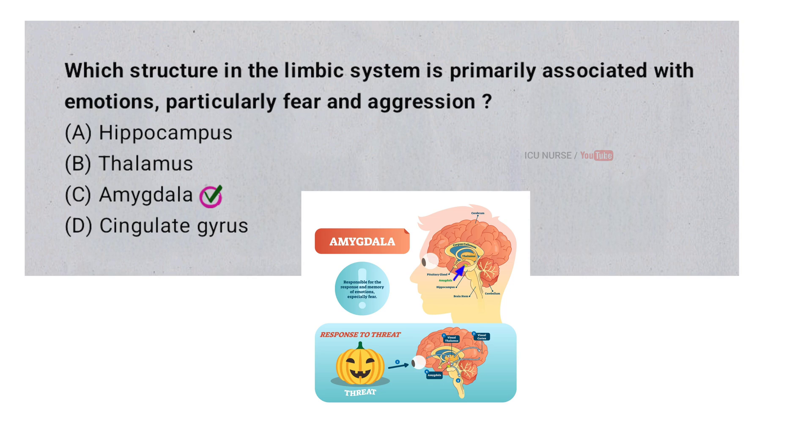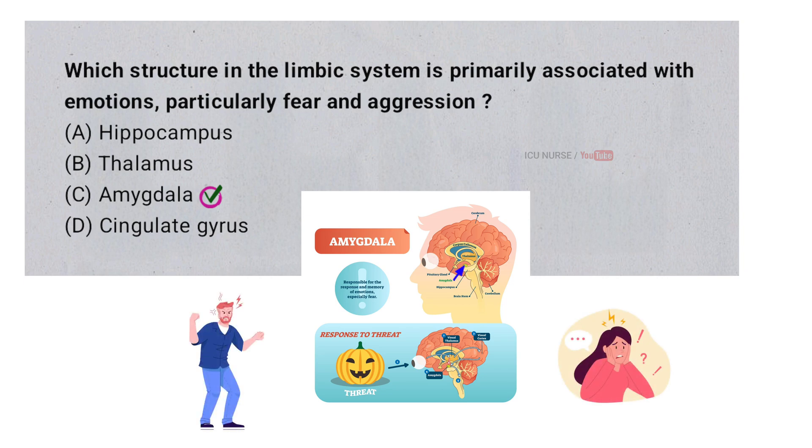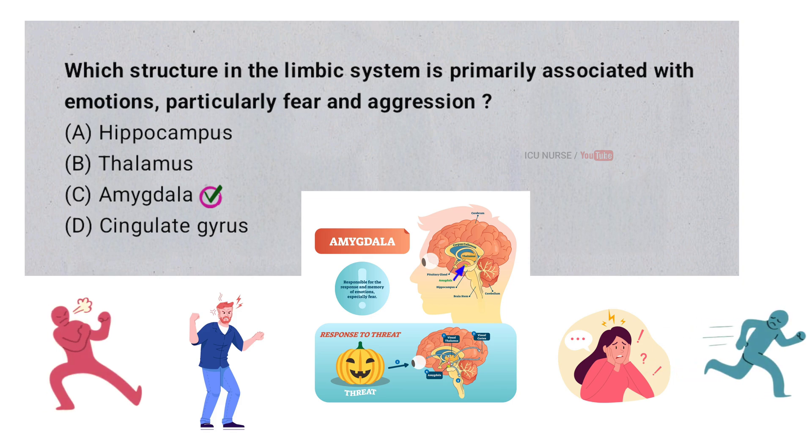The amygdala, a key structure in the limbic system, plays a major role in processing emotions, especially fear and aggression. It detects threats in the environment and triggers the fight-or-flight response, which involves quick emotional reactions like fear or anger. The amygdala also helps in forming emotional memories, making it essential for recognizing and responding to potential dangers based on past experiences.